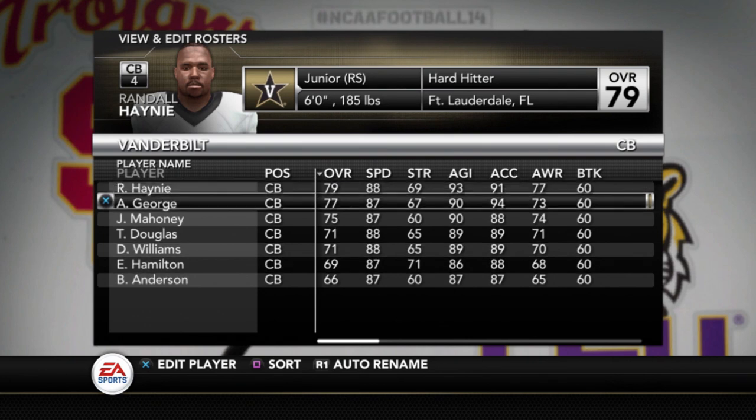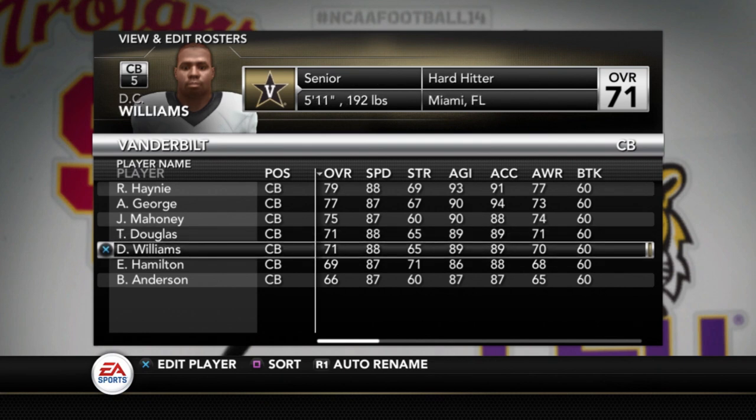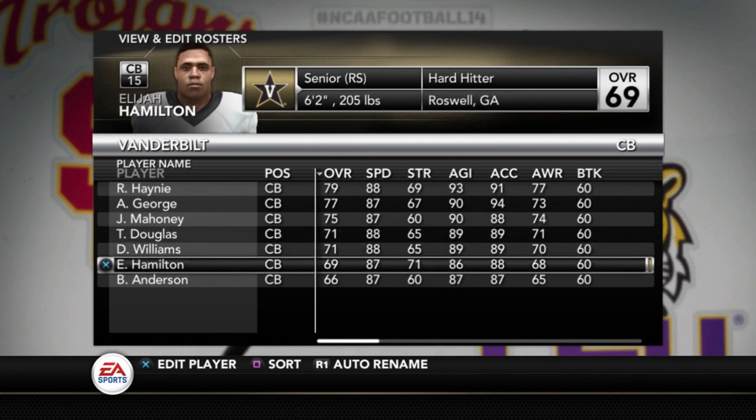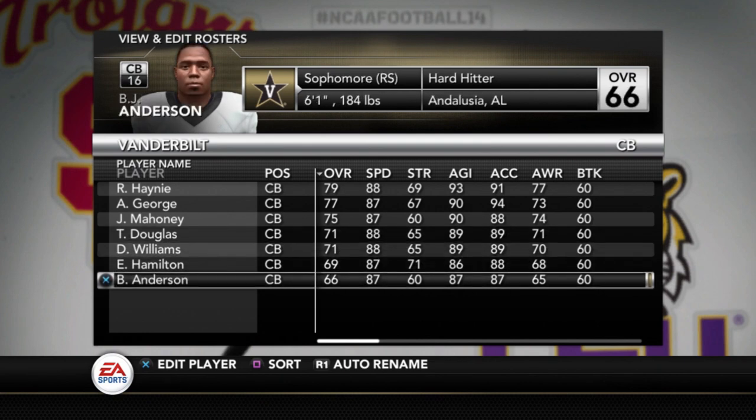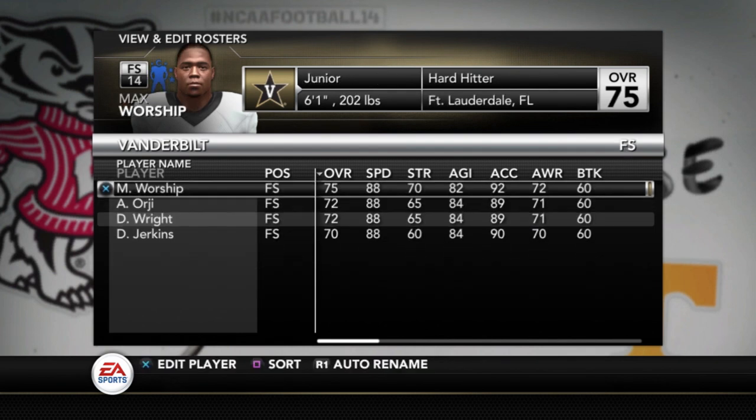Cornerbacks: Randall Haney is a 79, George a 77, Mahoney 75, Douglas 71, D.C. Williams 71, Hamilton 69, and Anderson a 66. A lot of these young players — as they move up the depth chart when we get the fall depth charts, their rating will go up. I highly doubt this is going to be the final ratings for Vanderbilt, because you've got so many young players.